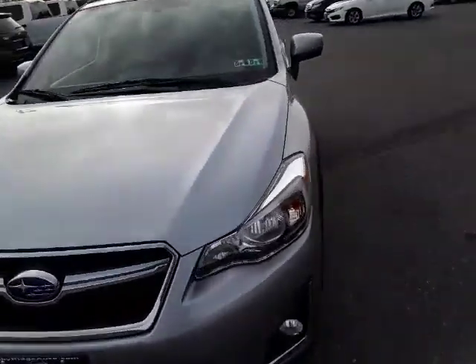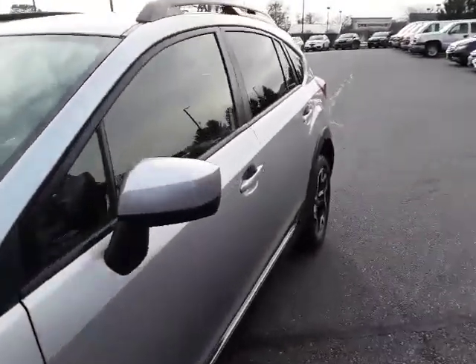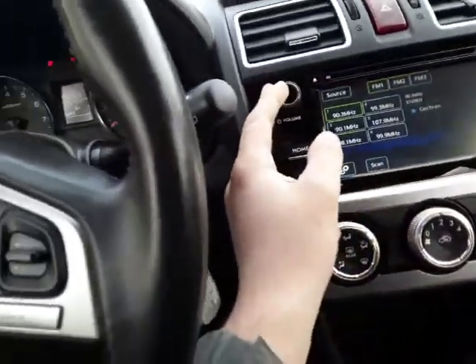This is going to have a 2.0 four-cylinder, and one of the best parts about it is a manual transmission. Save the manuals, because they're not going to be around for much longer unfortunately.